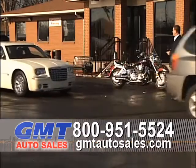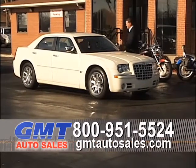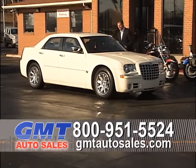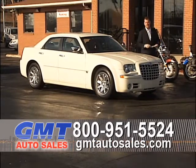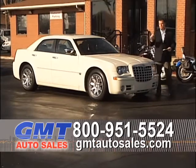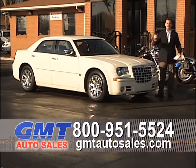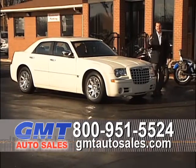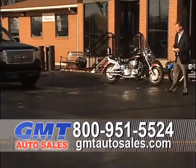Next is an '06 Chrysler 300C — the C means it's got the Hemi. It's got chrome, leather, sunroof, factory navigation, and most importantly it's an '06 with 50,000 miles. Another low-mileage pre-owned Chrysler 300 Hemi. I've got the RTs, the Cs, the SXTs, and the base 300s. I've got a lot of 300s in stock right now — doesn't matter what your budget is, we can help you.